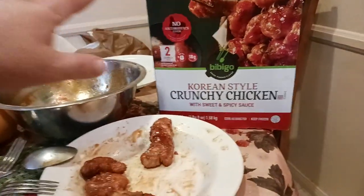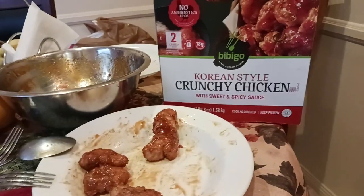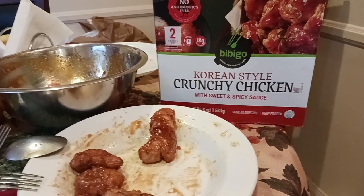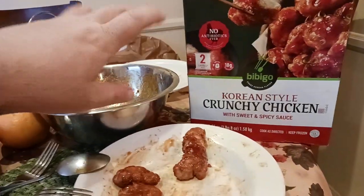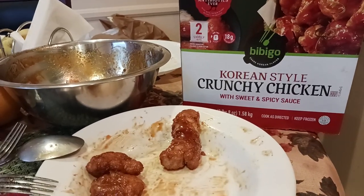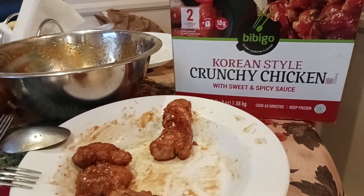These are absolutely delicious. They do have a kick to them — like white people hot kind of a kick, and then maybe just a little bit more. They are spicy, but they have a lot of flavor going on. You taste basically some sweetness, and then whatever the Korean-style seasoning is that they use — their special spice blend. It's almost like a Korean barbecue kind of sweetness, with some notes of pear.